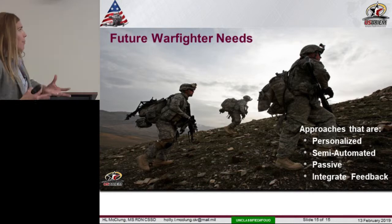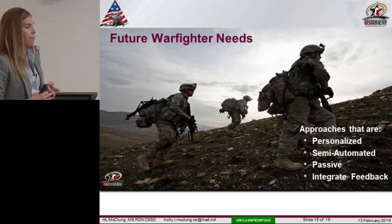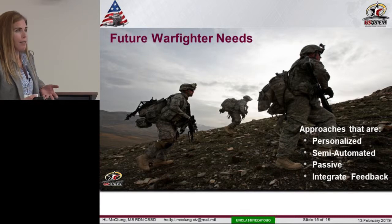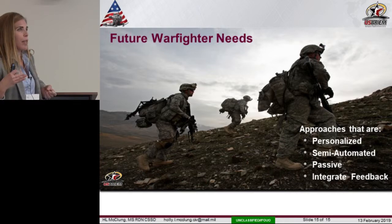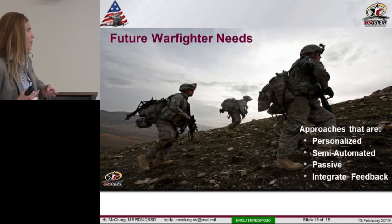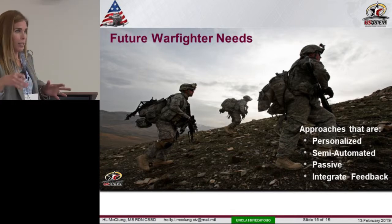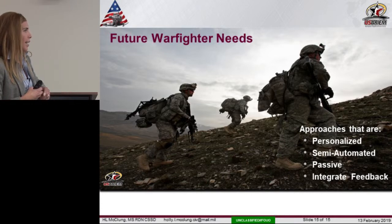My bottom line is that what we're looking for in the military mirrors what we're looking for in the civilian population — moving from group-level to individualized or personalized technology. We're hoping it can be semi-automated if not passive, so it doesn't have to be top of mind for the warfighter, but can ultimately help them achieve their mission through integrated feedback. We know we've got a long way to go, but working as an interdisciplinary team is getting us a step closer.